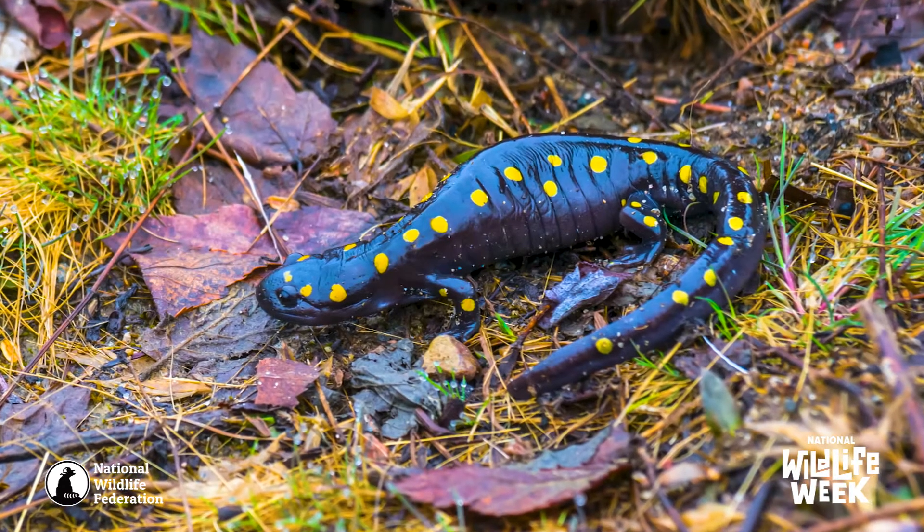They are an indicator species. If there are toxins in the air, they take it in through their skin, and if their populations are dropping, it's a message to us that we need to do something in that area. These are strange little critters.